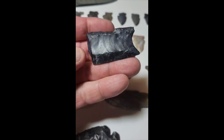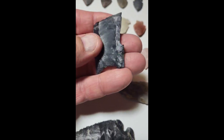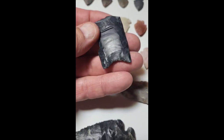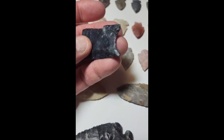Here's what looks to be a broken fluted point. Nice on both sides, and I'd like to find the other end of it — hopefully.